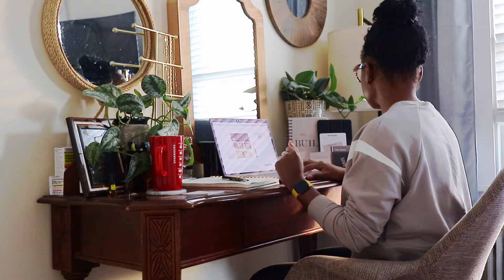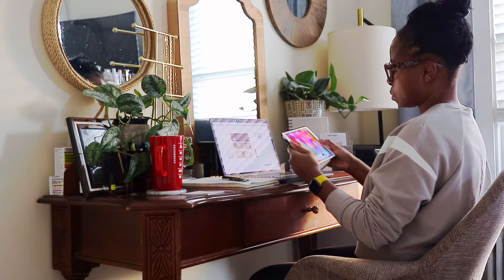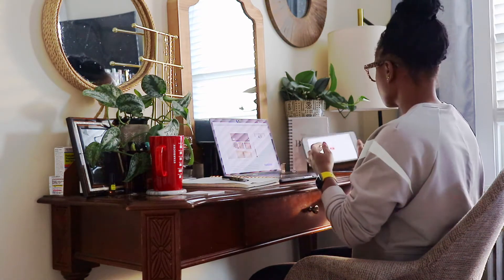Number one was no large monitors. I do have a job where having multiple monitors would be extremely helpful, but I just couldn't do it — I'm not setting up multiple monitors in my bedroom. So I needed to make sure I could do my job just from a laptop. I also needed a place to tuck everything away, because there are some things we need for work day-to-day but they don't always have to be out on display.